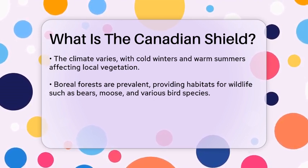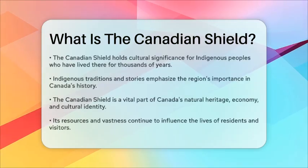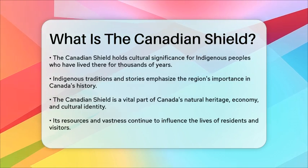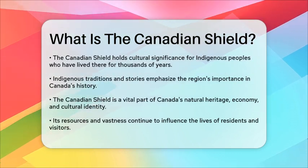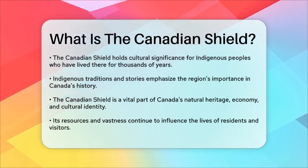Culturally, the Canadian Shield holds significance for indigenous peoples who have lived in this region for thousands of years. Their traditions, stories, and connection to the land highlight the importance of this area in the broader narrative of Canada.